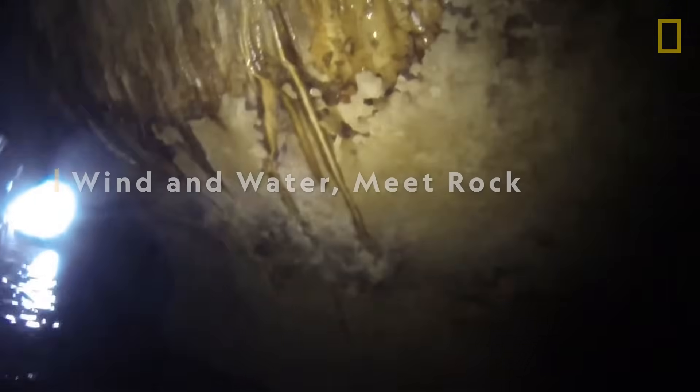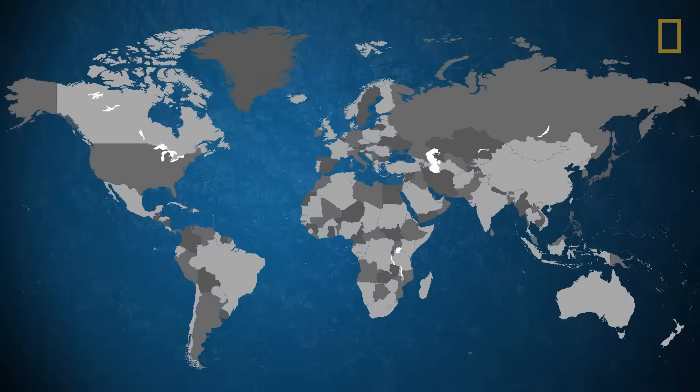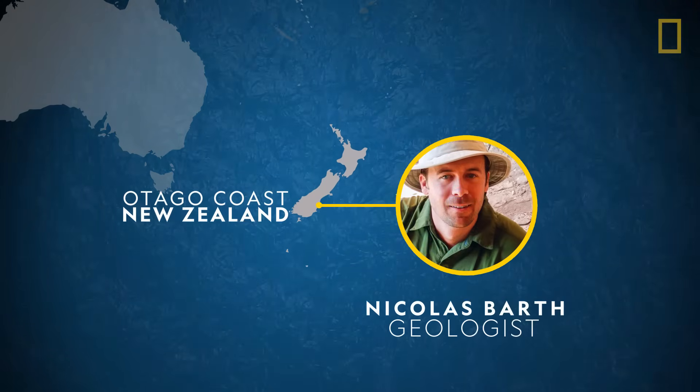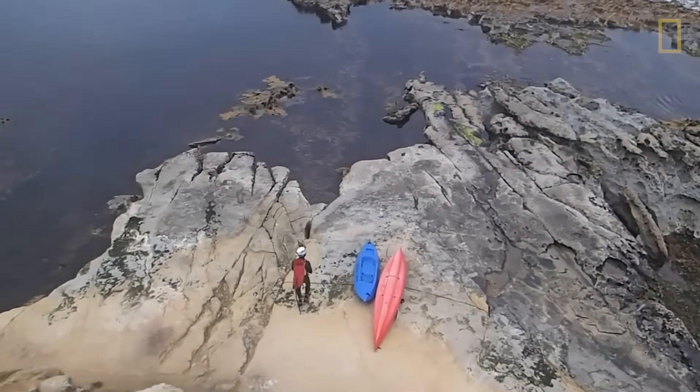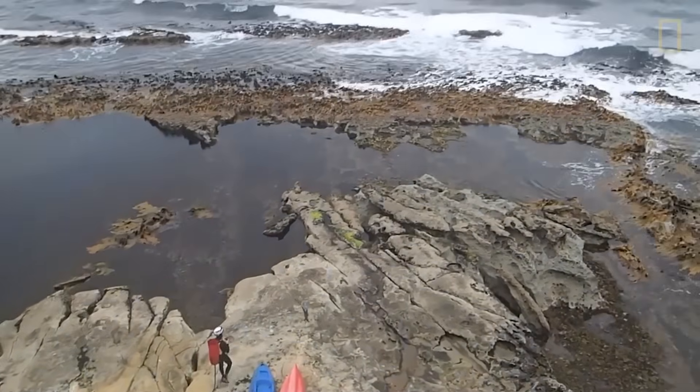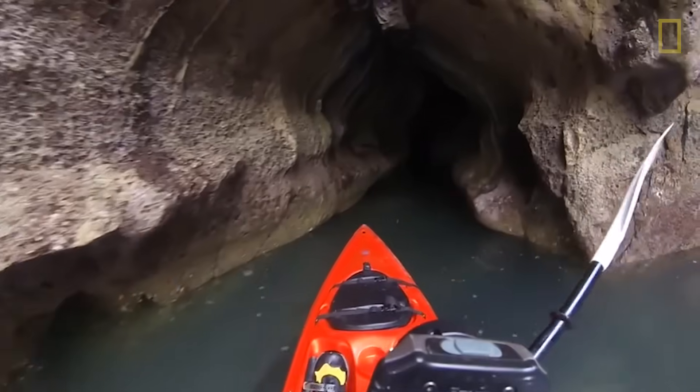Geologist Nicholas Barth was studying active faults on New Zealand's South Island. While taking a break from his work, he decided to explore the opposite coastline — and that's when he made an unexpected discovery. 'I actually went to New Zealand to study the other side of the island, but to satisfy my curiosity, I started exploring this coastline. And that turned out to be the day that I actually discovered the longest sea cave in the world.'